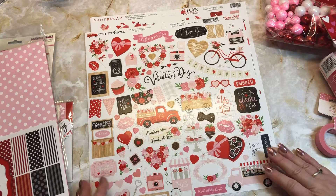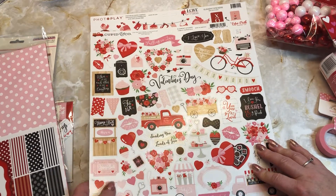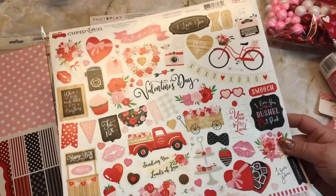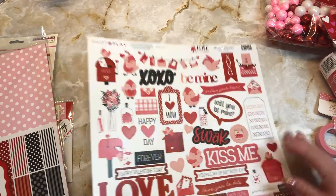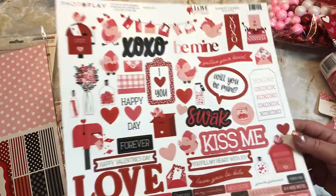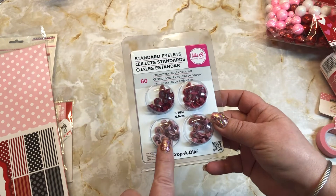Hi guys, just coming on to share what I have purchased lately from scrapbook.com. I ordered some more Valentine's stuff and I got this Echo Park Cupid & Co stickers, and then I also ordered these Photo Play stickers — I thought these were really cute. And then I picked up some more eyelets; I'm always going through these.